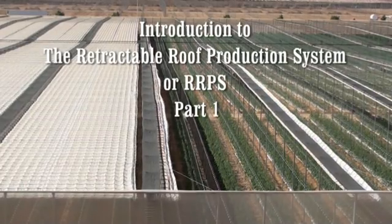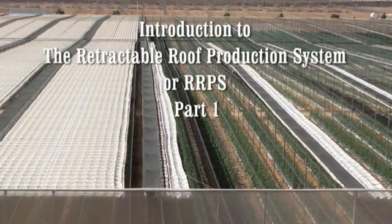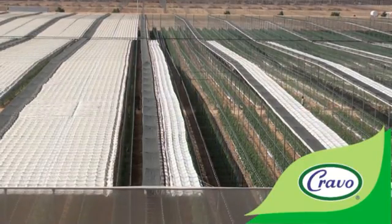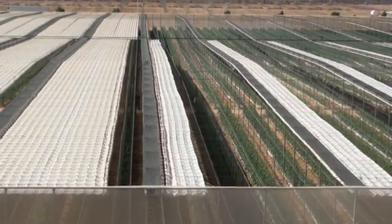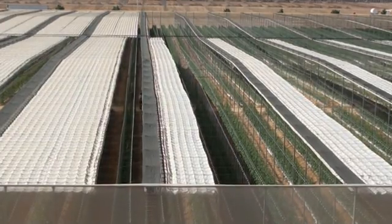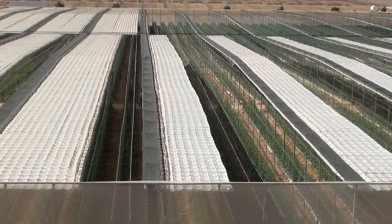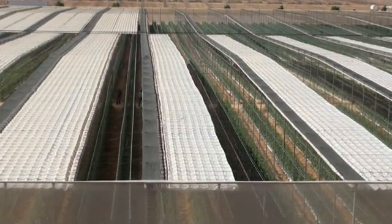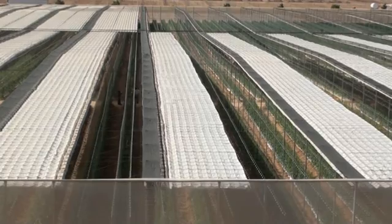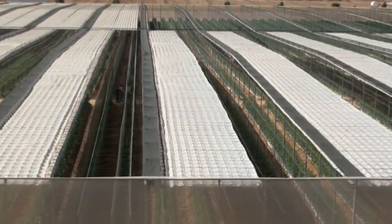In this video you will learn about the Retractable Roof Production System, or RRPS for short, and how it can be used to sustainably increase yields while growing high quality plants that are naturally strong, more disease and insect resistant, while optimizing water usage and minimizing energy inputs.